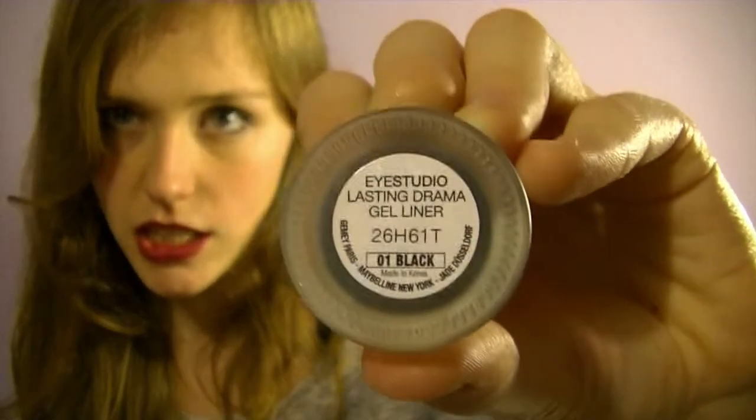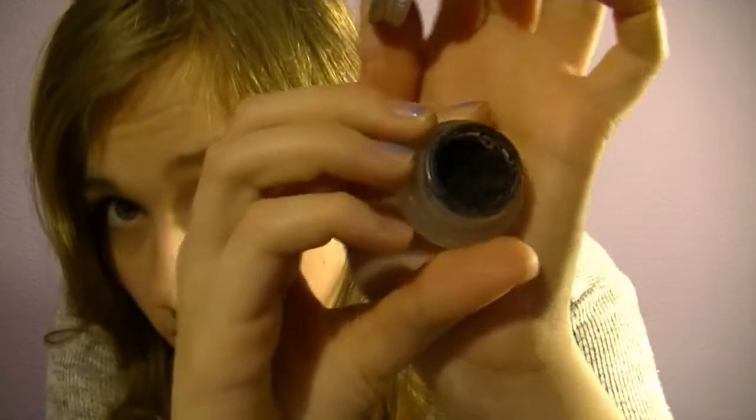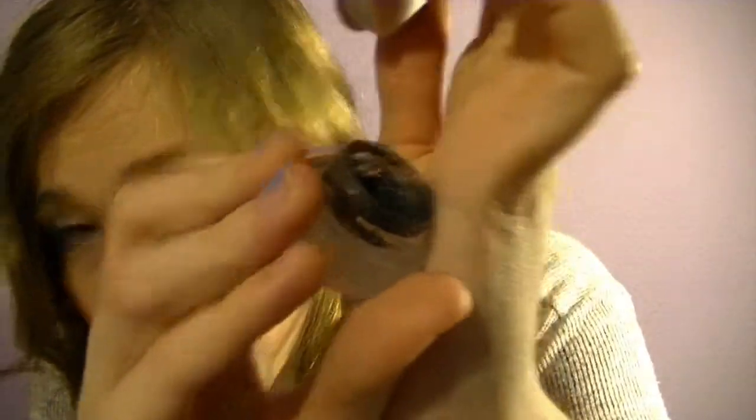This is the Eye Studio Lasting Drama Gel Liner in black — this is by Maybelline. And it's just a gel liner which is quite dry as you can see. But if you need a gel liner just for the upper waterline you can use it. But yeah, I really prefer using a pencil to draw on the upper waterline.